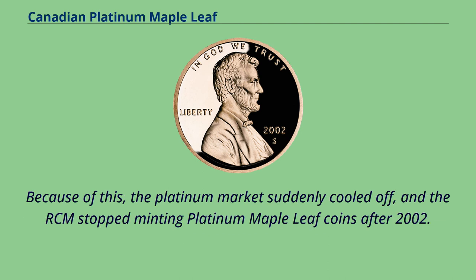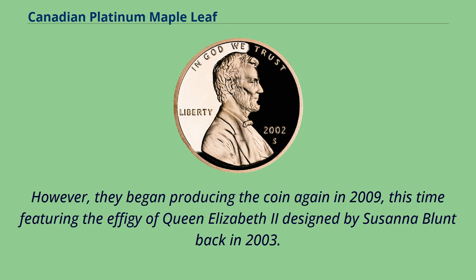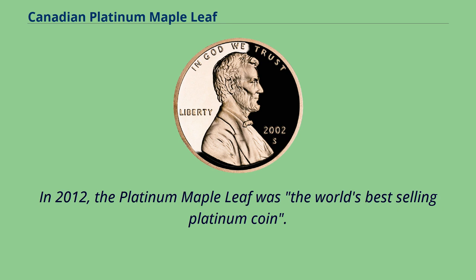Because of this, the platinum market suddenly cooled off, and the RCM stopped minting platinum maple leaf coins after 2002. However, they began producing the coin again in 2009, this time featuring the effigy of Queen Elizabeth II designed by Susanna Blunt back in 2003. In 2012, the platinum maple leaf was the world's best-selling platinum coin.